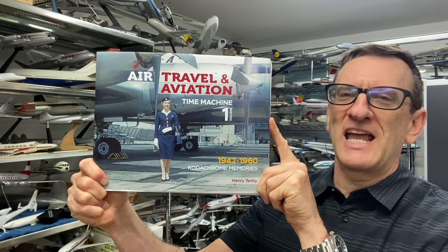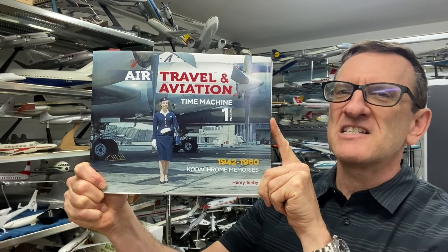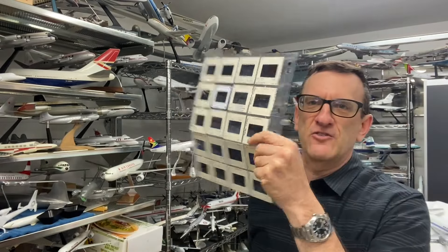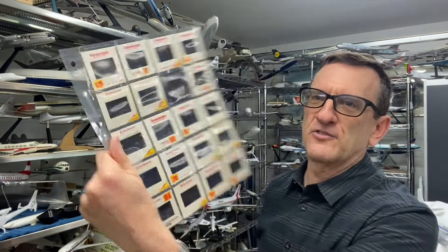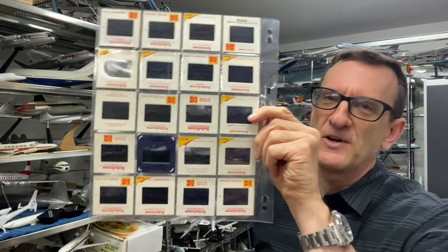My name is Henry Tenby and I'd like to introduce my brand new book for classic airline fans. It's called 'Air Travel Time Machine' and it features over 600 fabulous color Kodachrome memories taken between 1942 and 1960. This book is a culmination of 30 years of collecting vintage aircraft slides from the 1950s and 60s, and this has been my life's passion for decades.